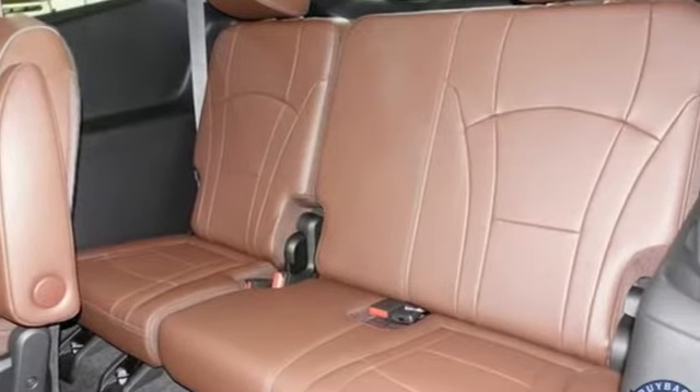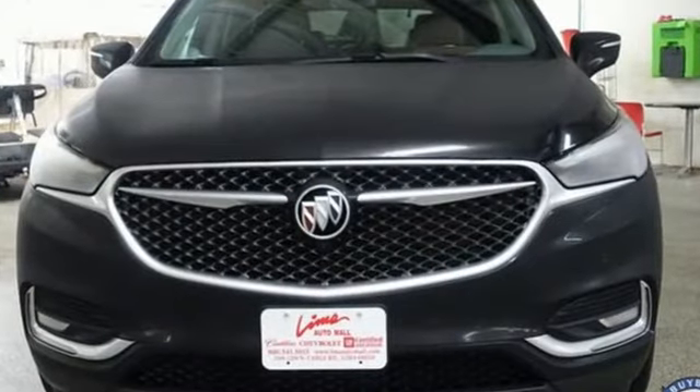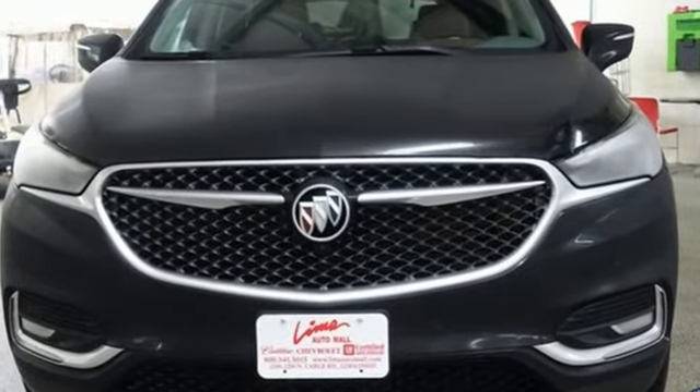Imaginative luxury for the real world. That's today's Buick. You'll never know till you try. Test drive it today.